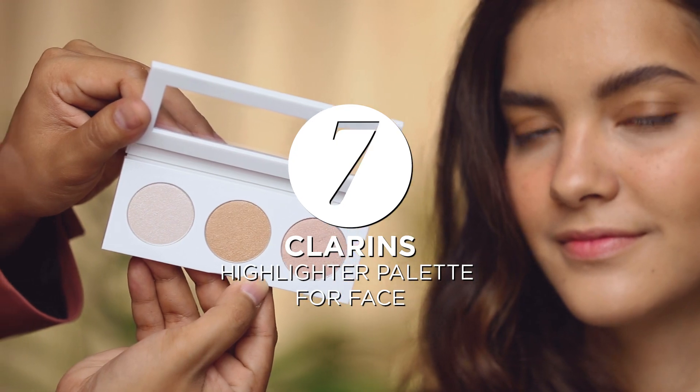Complete your contour with a highlighter from Clarence. Use on your cheeks and eyelids, focusing on the corner of your eye.